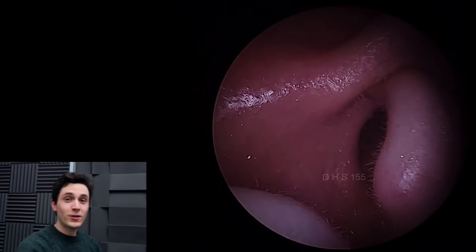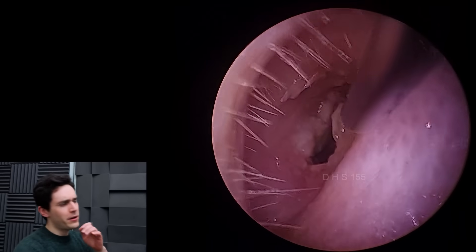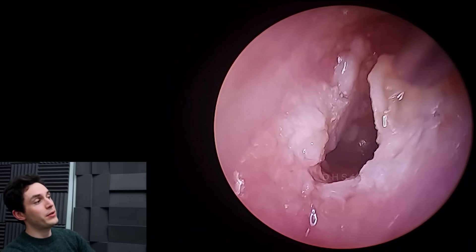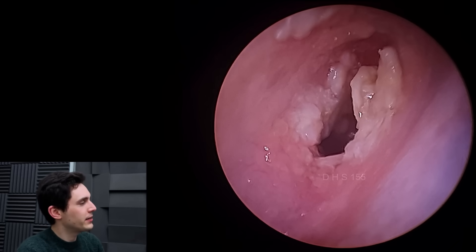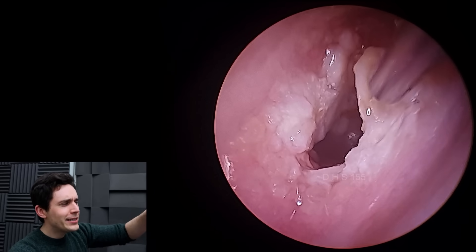Hey everyone, it's Connor here from Durham Hearing Specialists. I hope you're doing well and welcome back to another video. We've got a new endoscope here by a company called Clear Clinics, which is a company based in the UK, and they sent this to me to try out. I don't get to keep it unfortunately, but I like having new gear to play with, so I thought I'd test it out on this particular case.